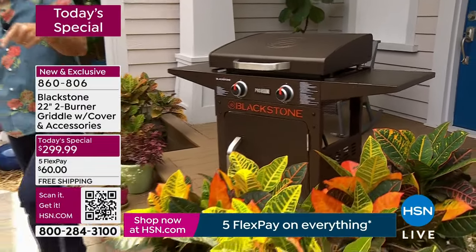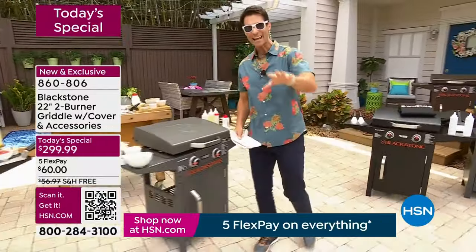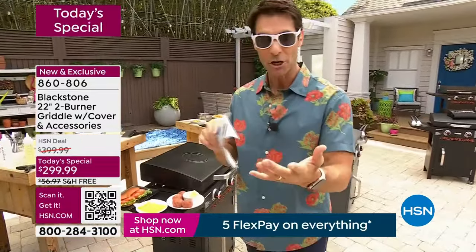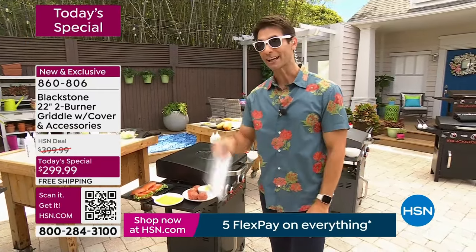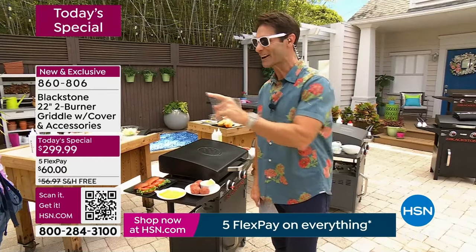You're also getting $100 off. Five flexible payments — if you're shopping with us for the first time, you just put down that first flexible payment, we ship it right out to you, no added fee, no added interest. Gives you five months to pay it off. You get it home, you start grilling. Now is your opportunity — these have been so popular today. Ready, set, go.